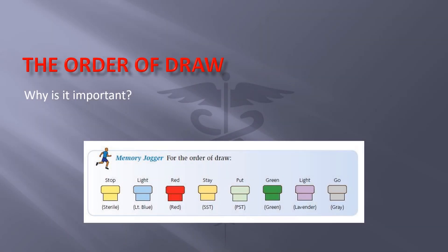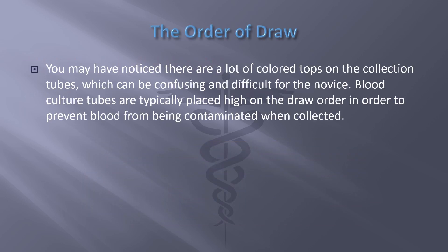Welcome back to Phlebotomy Solutions video presentation. Today we're going to talk about the order of draw — why is it important? You may have noticed there are a lot of colored tops on the collection tubes, which can be confusing and difficult for the novice.